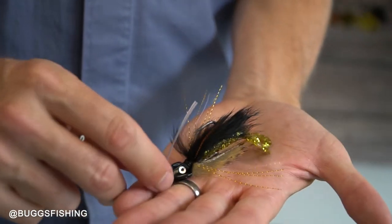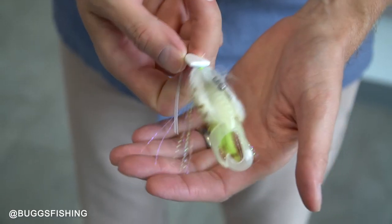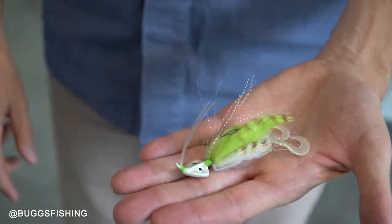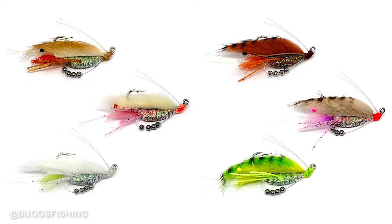First, production updates: we are working on curled tail jigs right now at the factory. We just got a shipment the other day — we got stocked back up on black gold, blue crab, and glow chartreuse. We'll be working through all the colors of curled tail jigs and have those in stock. Next we'll be working on beastie bugs, and then after that clickbait shrimp, so definitely staying busy at the factory.